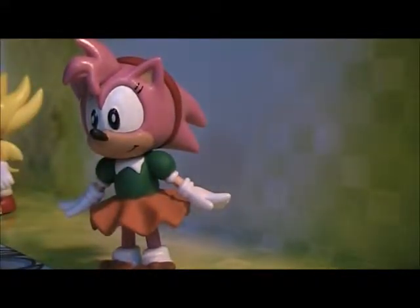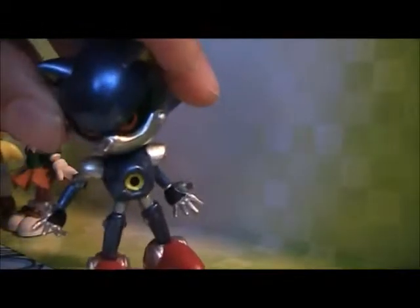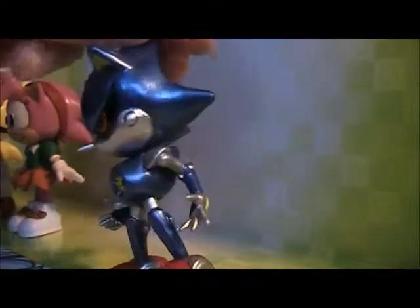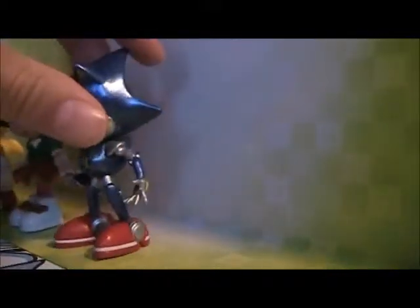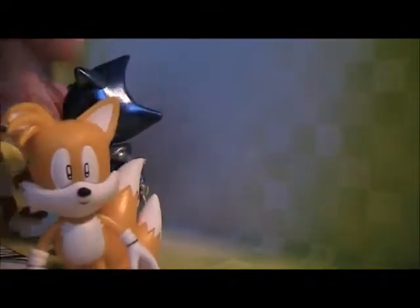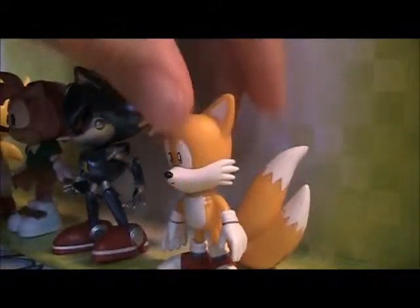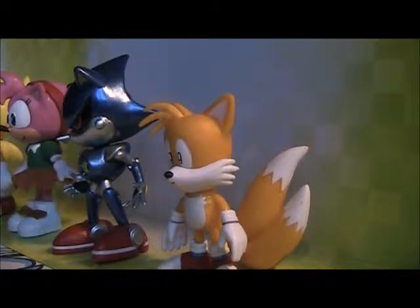I'm starting to like Classic Amy more than the modern one. She's actually really cute. This is the first Metal Sonic I ever had. Classic Tails is really cute too, and of course Classic Knuckles.